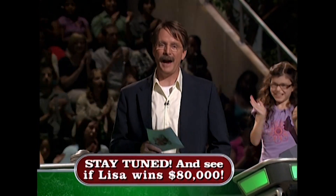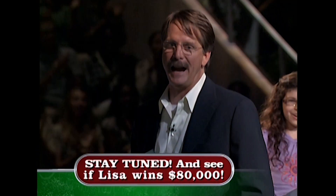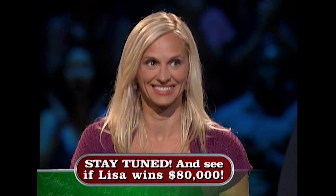Don't go away. When we come back, we're gonna see if Lisa can win $80,000. Good job.